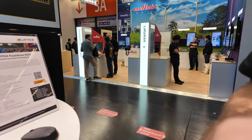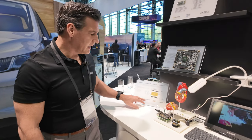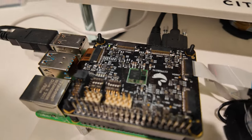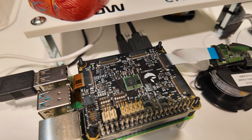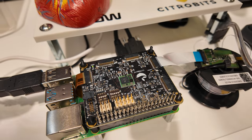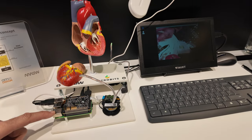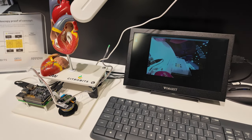When you buy this for medical applications, you get the entire spool. A company called CitraBits makes a special little SOM for video bridging applications that includes the Crosslink NX FPGA. That's what's doing the processing to receive the image data from the sensor, and it outputs it as a MIPI stream to this Raspberry Pi computer, which displays the output on the screen.